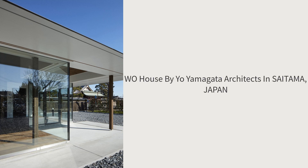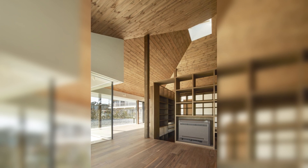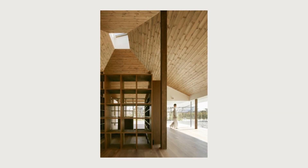WO House by Yo Yamagata Architects in Saitama, Japan. The client wanted a small house where he could live comfortably by himself after retirement.